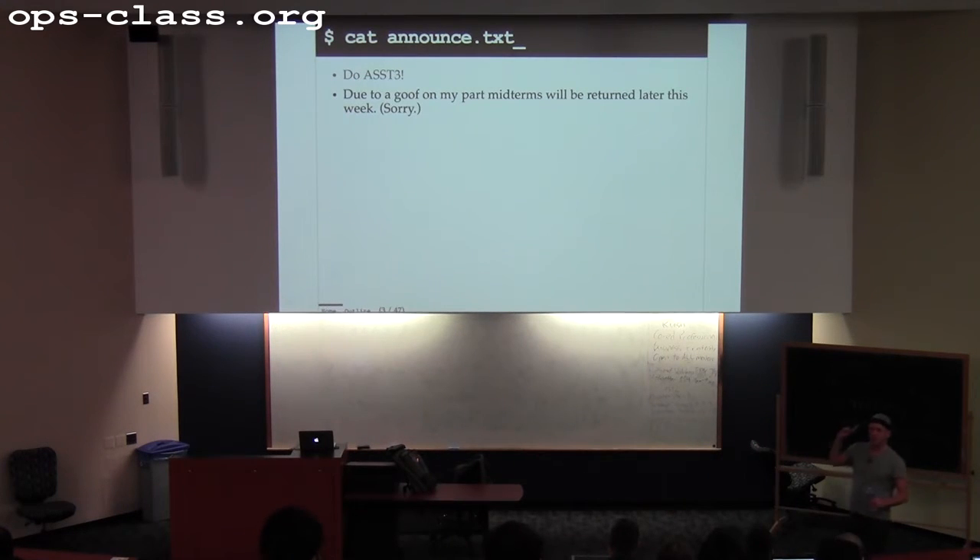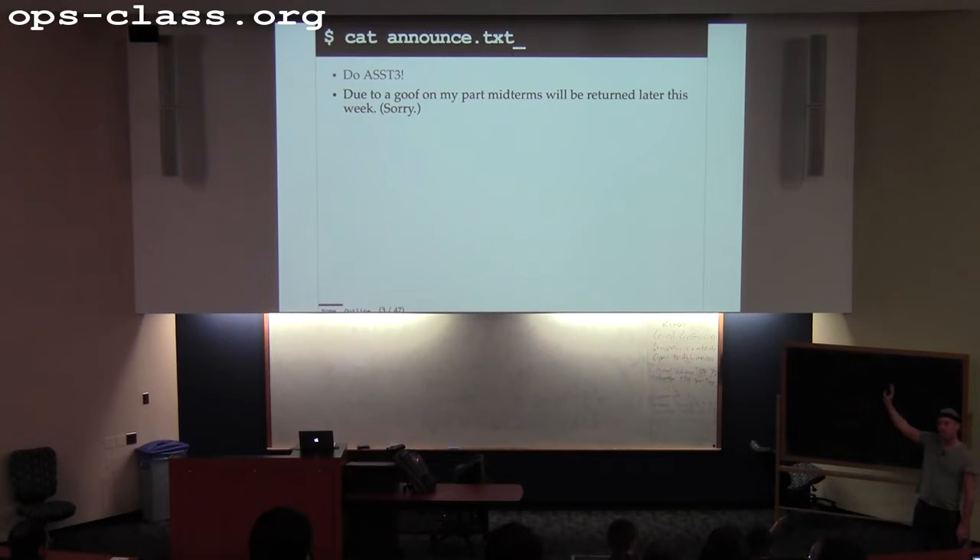Due to a miscommunication between Ali and myself, the midterms are not ready. We'll have them for you later in the week — we need to take them over and get them scanned. If you're really desperate for your grade, come by while I'm in the office. Overall, unlike last year's disastrous midterm which required me to spend half a lecture rebuilding people's confidence, this midterm was not that bad. The median score was about 33 out of 50, which is right where I like it.